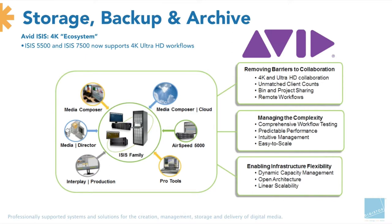Now we're going to talk about Avid ISIS — specifically the ISIS 5500 and 7500. The main announcement for NAB is basically supporting 4K and Ultra HD workflows. Most people using ISIS are using it for editorial purposes only — it's not really being used for finishing as such. ISIS really lives within a very big Avid ecosystem, covering everything from Media Composer to Interplay to Pro Tools and Airspeeds. ISIS is really the backbone of that infrastructure.